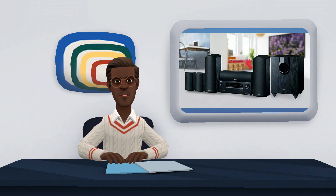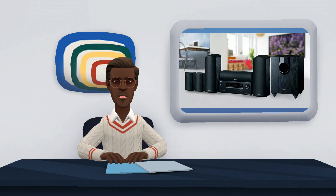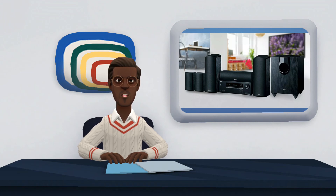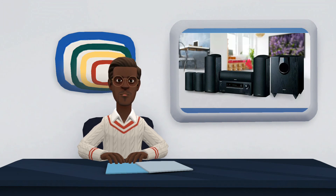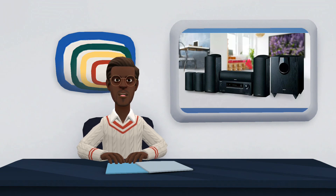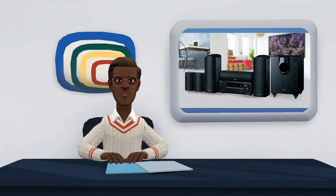LG products, such as the LHB645N, reach a maximum power of 1,000 watts with 5.1 channels and cost around $350. Soundbars are not the same as home theaters, but there are cheaper options with similar features. The Samsung HW-Q800B, for example, offers the same 5.1.2 channels as Onkyo's product, has specific features for games, and is compatible with Dolby Atmos, costing about $499 in the domestic market.